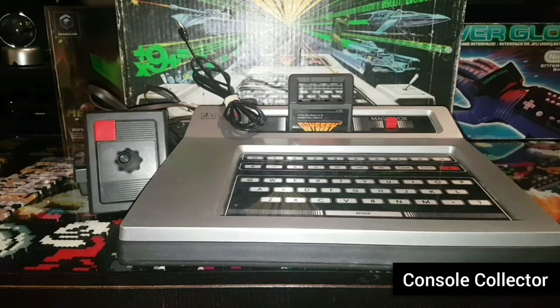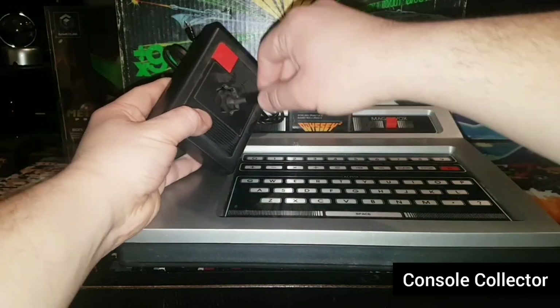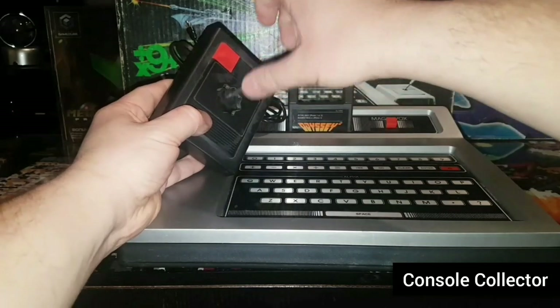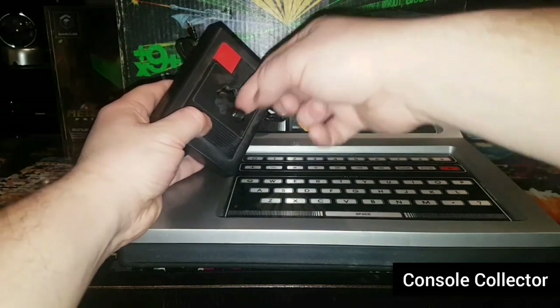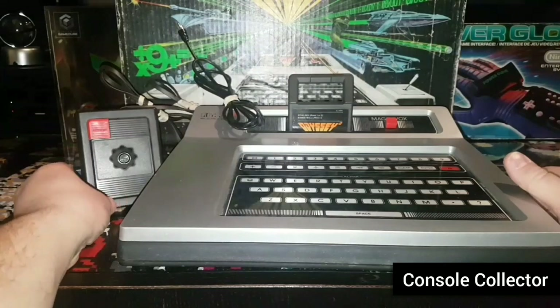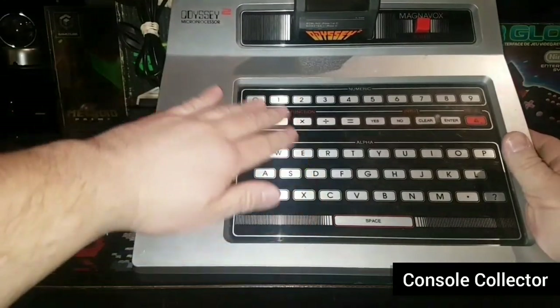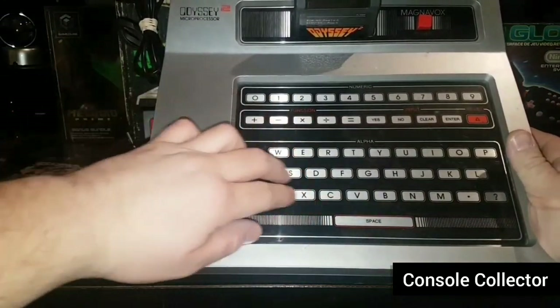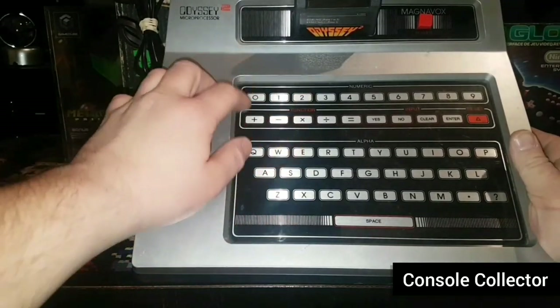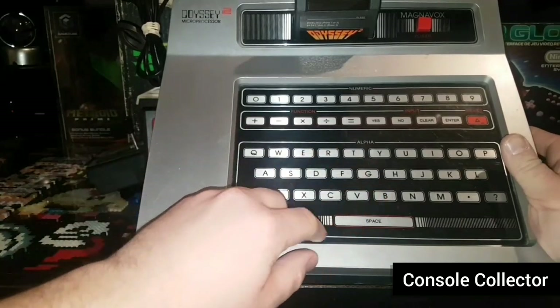The system featured two hardwired joysticks built into the console — they have a really springy, odd feeling, they bounce back in place, kind of mushy, with an action button. The console itself is unique in that it has a smooth, touchpad-style button layout with some numbers, function buttons, and a keyboard including space.